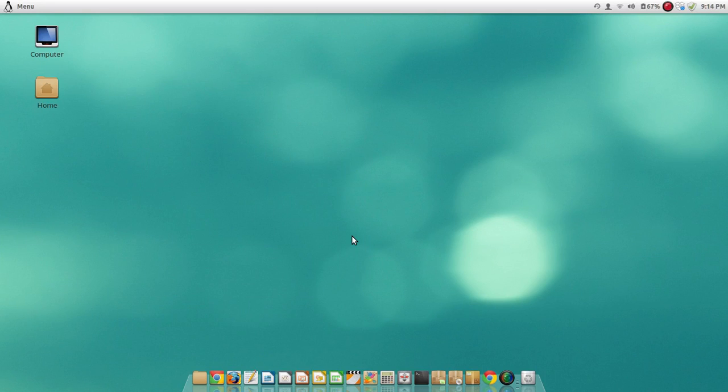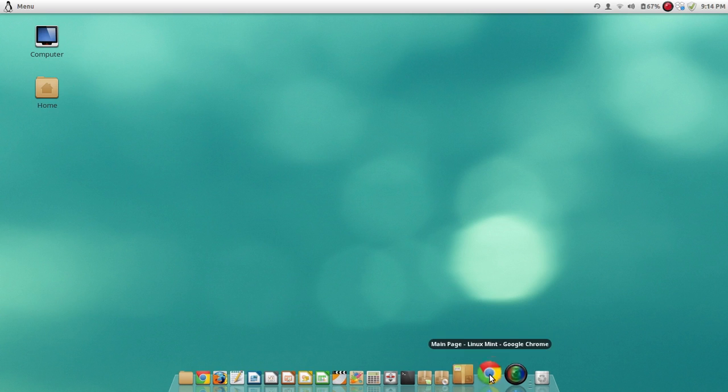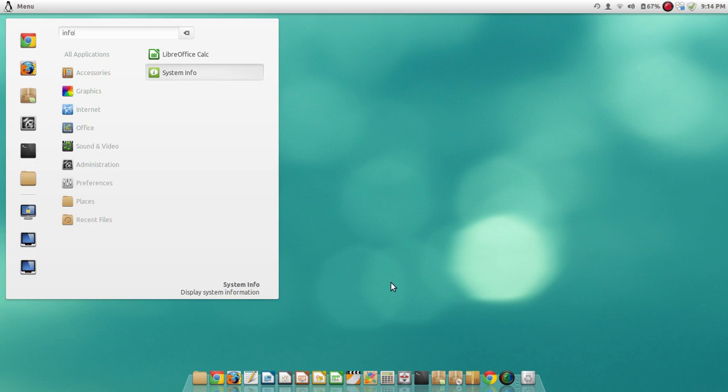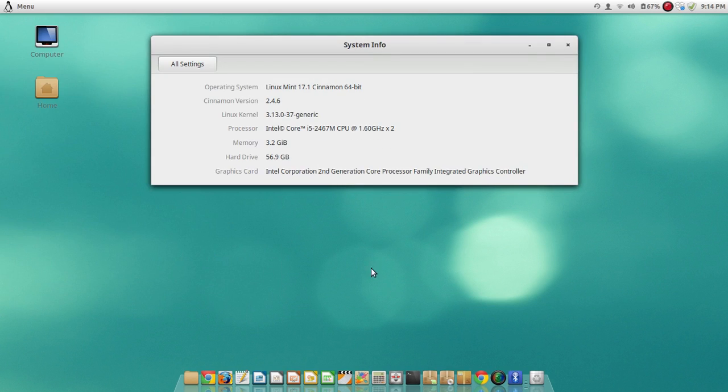Hi YouTube, this is Andrew here. It's been a long time since I've done a screen recording but I thought I'd show you what I'm using now. This is Linux Mint 17.1 Cinnamon 64-bit, installed on the hard drive of my Dell XPS 13 inch. I do have a stutter so please forgive me for that.